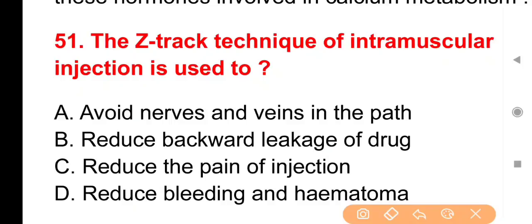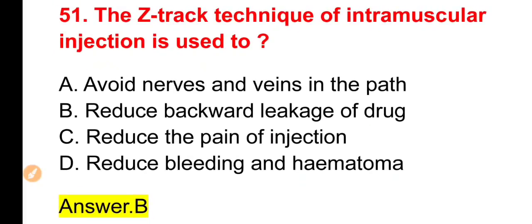Next question: Intramuscular injection लगाने में जो Z-track technique इस्तेमाल की जाती है उसका सबसे बड़ा advantage क्या है? Option B is correct — यह drug के backward leakage को रोकती है। Z-track technique द्वारा वे medicines दी जाती हैं जो skin पर stain कर सकती हों या body में irritation produce कर सकती हों।